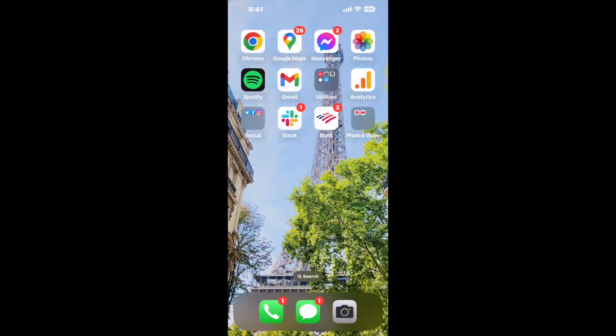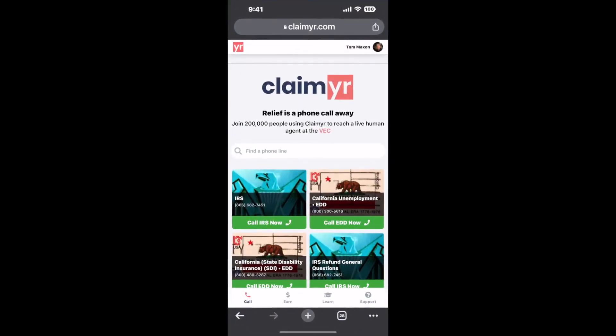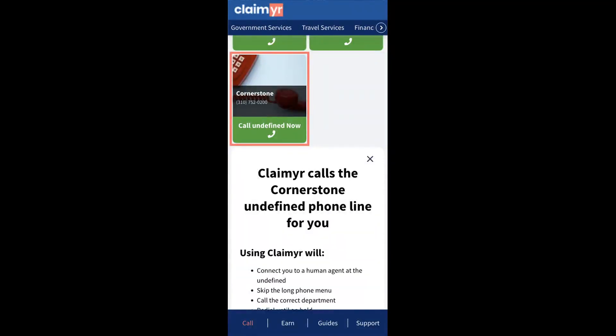The next method is the better way to reach a live person at Cornerstone. I built a calling tool. To use it, open up your browser, go to claimer.com, and search for the Cornerstone option. Claimer can automatically call any phone line for you and connect you directly to a human at Cornerstone.